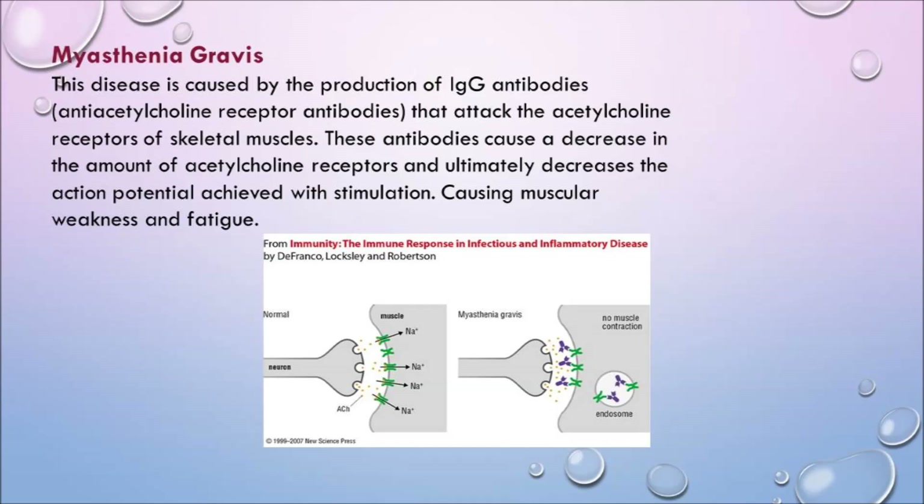With myasthenia gravis, this disease is caused by IgG antiacetylcholine receptor antibodies that attack the acetylcholine receptors of the skeletal muscles, causing a decrease in receptors, ultimately decreasing action potential with stimulation and causing muscular weakness and fatigue. It's like trying to cross a river — if someone already took your dock, your muscle can't move because it can't reach the other side. Plasmapheresis removes those antibodies blocking the receptor, restoring muscle contraction.